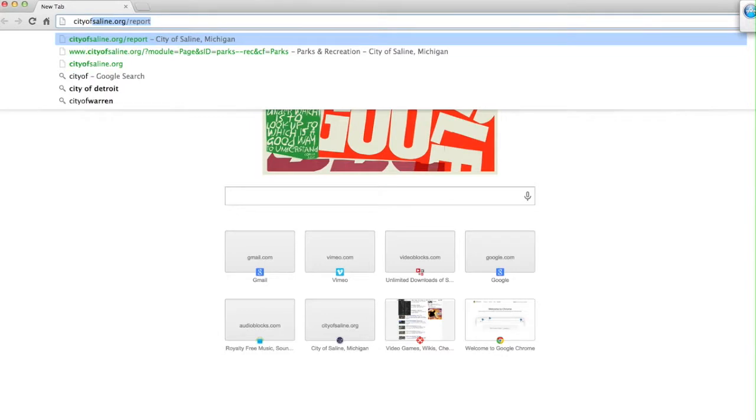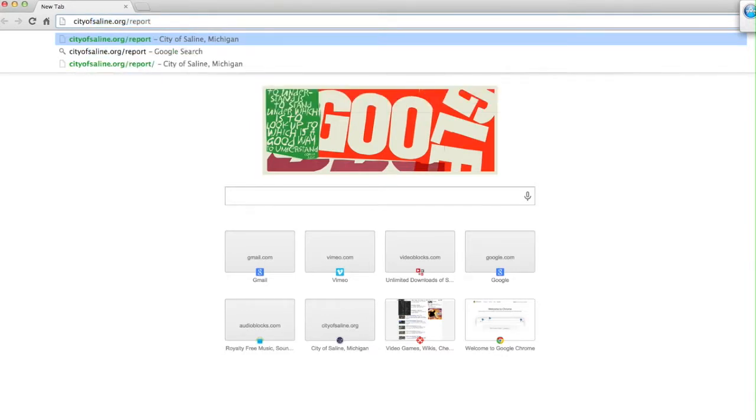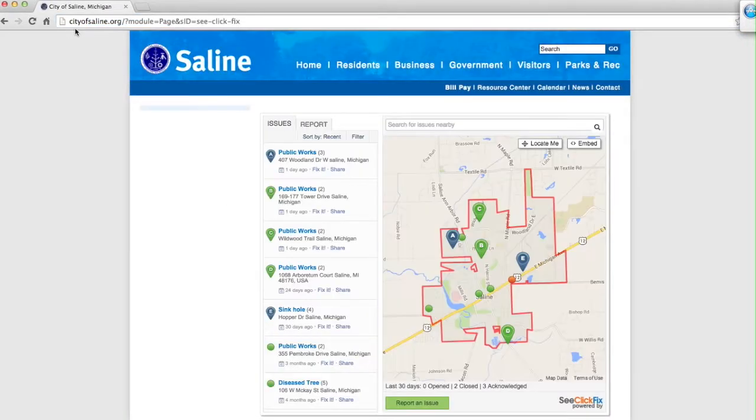If you don't have a smartphone, simply go to cityofsaline.org/report on the site. Select the report tab. Be sure to type in the exact address of the incident you'd like to report.